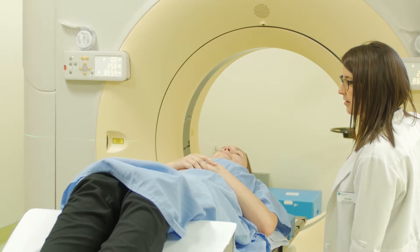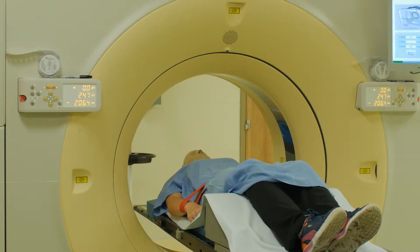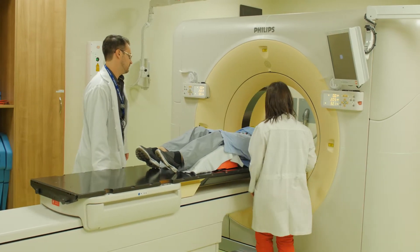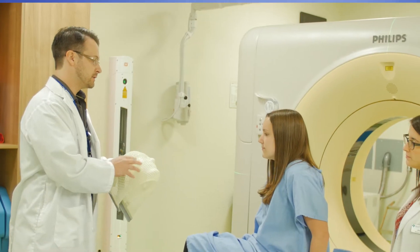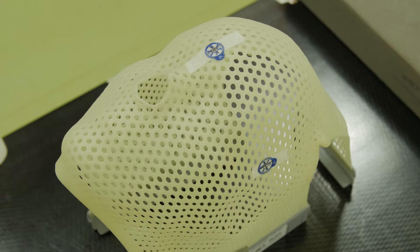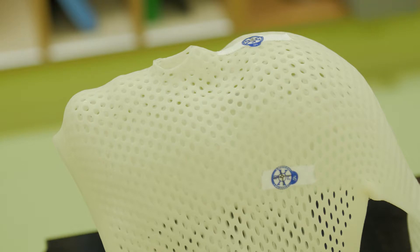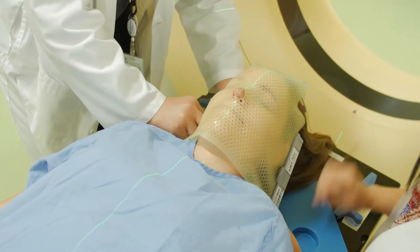Depending on the type of breathing needed to make sure that your tumour is moving in a replicable cycle as you breathe, they may ask you to practice your breathing. In addition, we often have to make devices to help you stay still in the position we want to treat you in. One device used for helping people stay still — when the area to be treated is in the head and neck region — is what's called a mask. It basically holds your head and neck area still so you can't turn or move your head up and down.